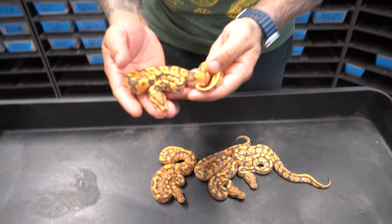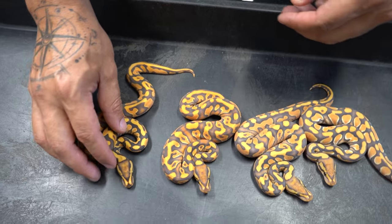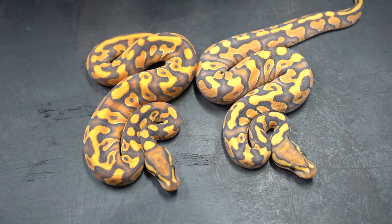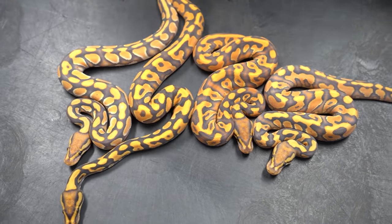Let's go one by one again. Black pastel inchy hypo desert ghost head clown... black pastel inchy orange dream hypo desert ghost head clown... and these two right here are basically the same, just one has orange dream yellow belly and the other is just yellow belly. Wow, guys — some of the prettiest snakes I have ever made. Do me a big favor, comment down below and let me know which one is your favorite out of these four.